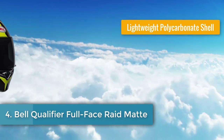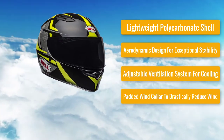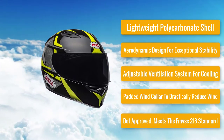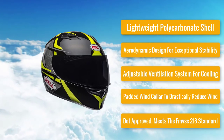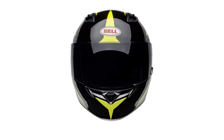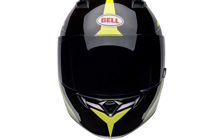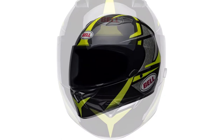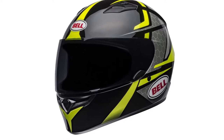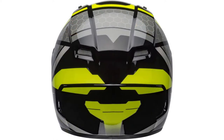Number 4: Bell Qualifier Full Face Raid Matte. Features a lightweight polycarbonate shell, aerodynamic design for exceptional stability, adjustable ventilation system for cooling and comfort, and a padded wind collar to drastically reduce wind and road noise. DOT approved, meets FMVSS 218 standard. This helmet comes in a lot of different colors and styles and is the perfect match for someone who wants to combine style with safety. It has three highly impenetrable shells that help resist even the worst shocks, and an anti-fog coating that prevents the formation of fog on the visor's surface.